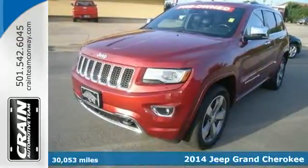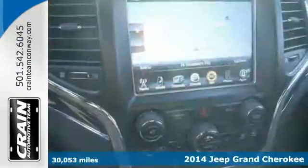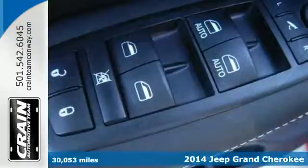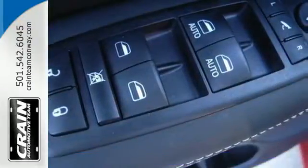Here's a 2014 Jeep Grand Cherokee Overland. Jeep's long tradition of great styling, capability, and comfort continues with this edition of the Grand Cherokee.